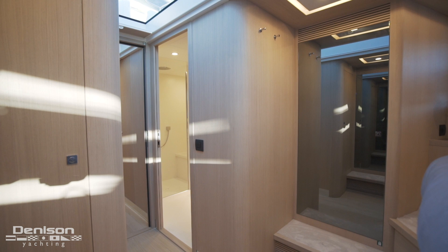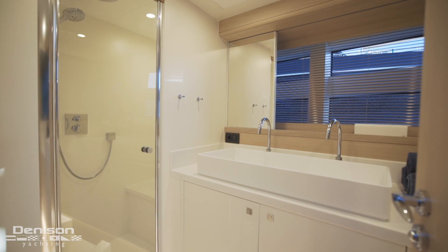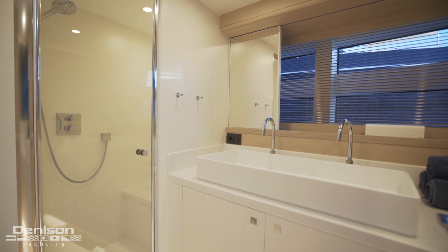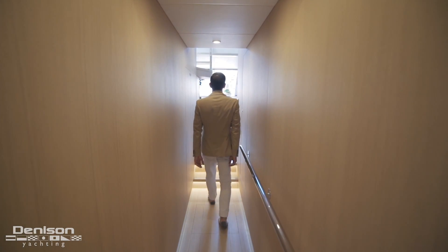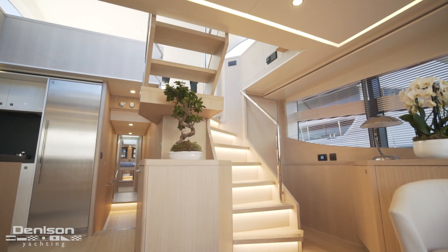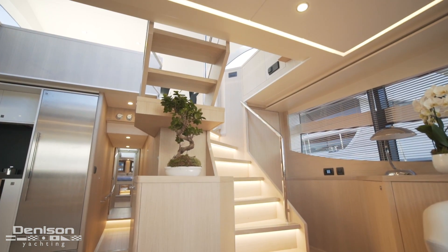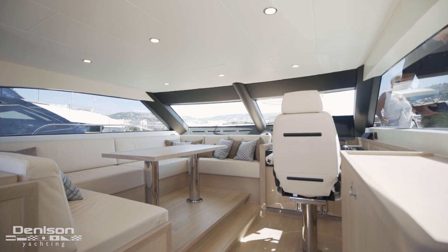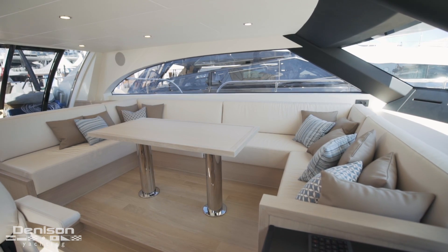Rounding out the master stateroom is an ensuite head, and this one is exceptionally large, especially for being located all the way forward. Heading back to the lower salon and up the stairs takes us to the pilot house and a second salon that this owner has designated as his indoor formal dining area. That's two salons in a 66-foot yacht — something even a 75-footer probably doesn't have.